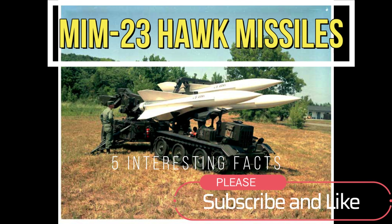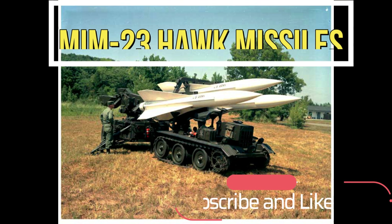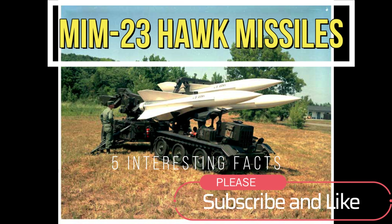Hi everyone, welcome to my channel. In this video, we'll be talking about the MIM-23 Hawk surface-to-air missiles.